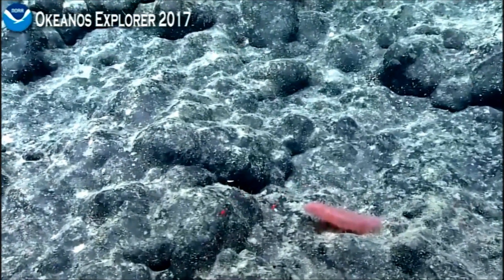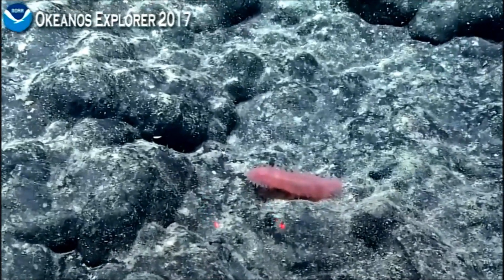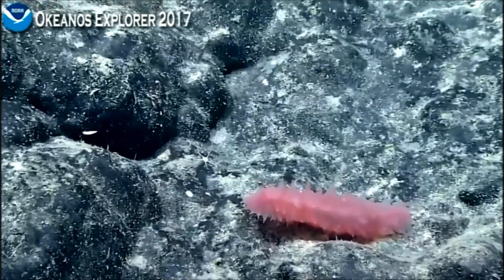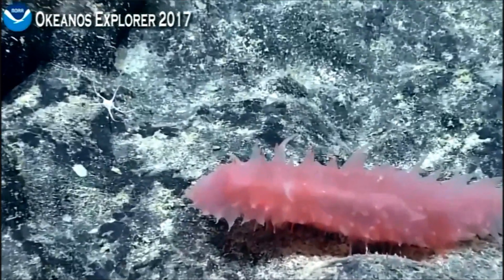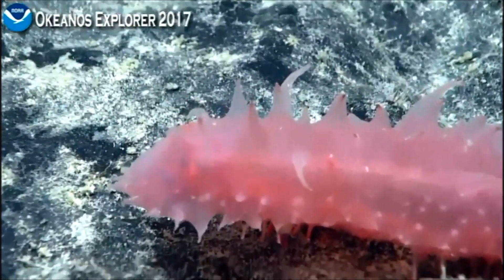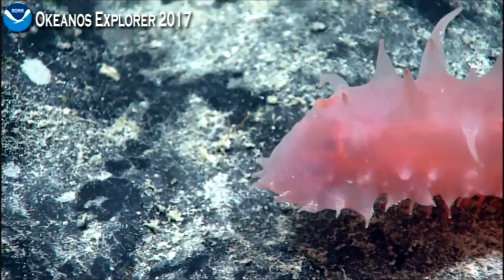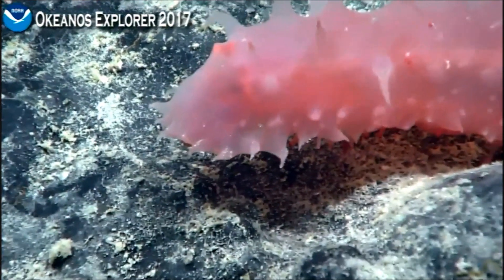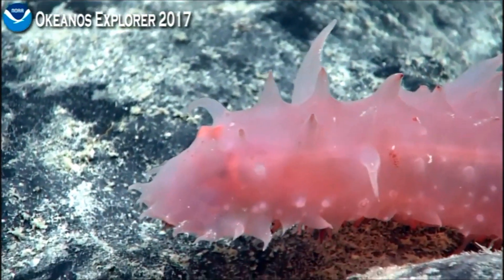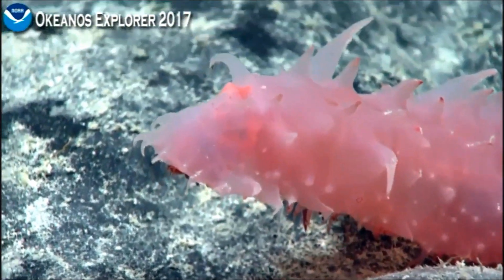This sea cucumber looks like it might be in the family Cinalactidae. You can see it has all these sort of fleshy projections and this little bit of a skirt around its mouth. And that's how the sea cucumber moves along the bottom.